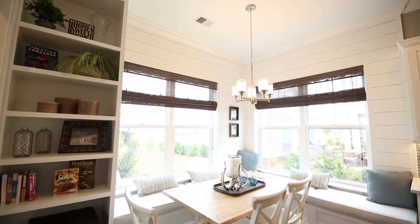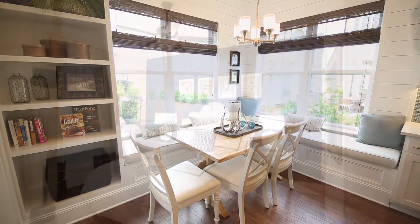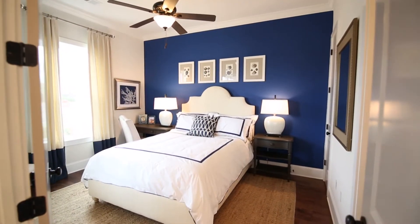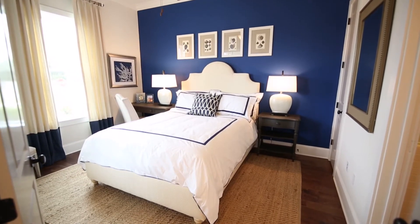Close at hand, the breakfast room is comfortable and cozy with built-in banquette seating and shelving. Rounding out the main level, the Randall's first floor guest suite offers comfortably private quarters for friends or family.